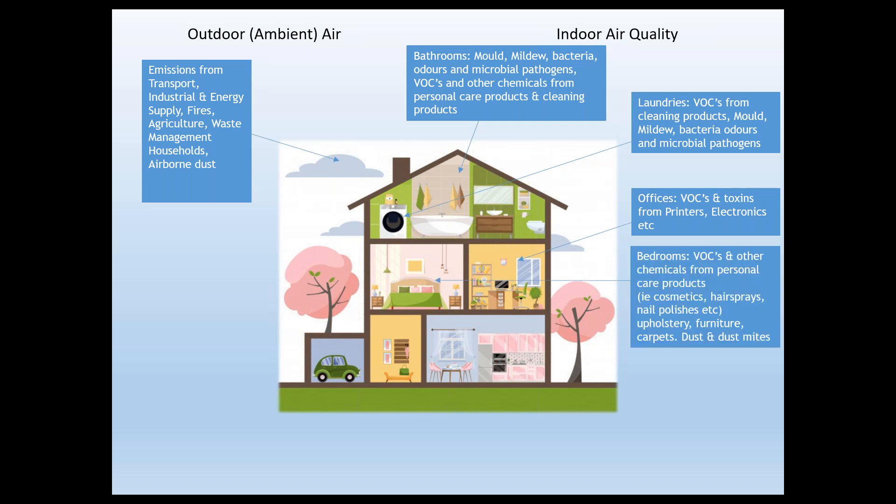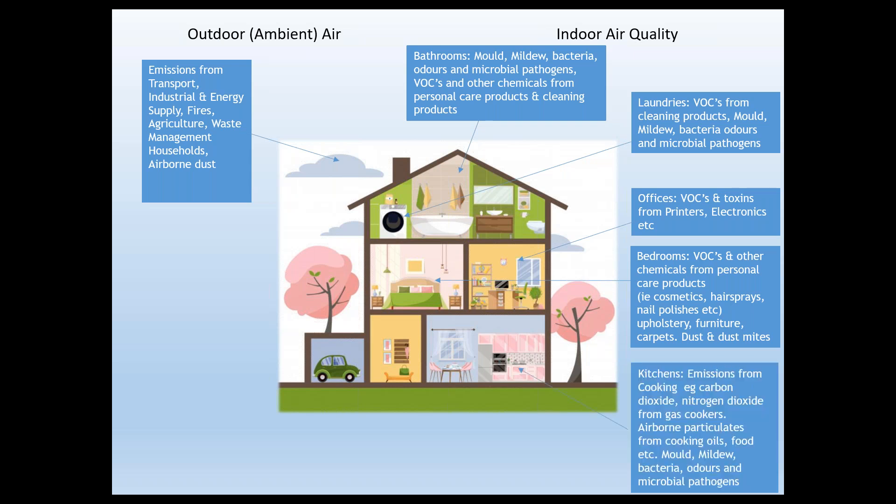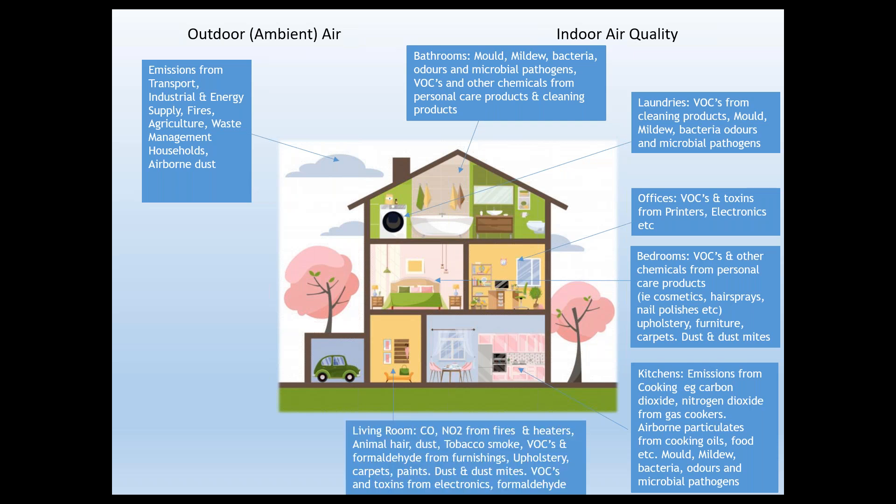In bedrooms, VOCs and chemicals from personal care products — hair sprays, nail polishes, nail polish remover, cosmetics. One area we don't think about much is emissions from upholstery, furniture, and carpets, including formaldehyde. In kitchens, there are emissions from cooking: carbon dioxide, nitrogen dioxide, and all the airborne particles from cooking, plus mould and mildew. In living rooms, emissions from heaters, animal hair, dust, cigarette smoke, VOC and formaldehyde from furnishings, upholstery, carpets and paints, dust mites, and electronic equipment. Air conditioning units often don't have the right filters or aren't cleaned often enough, so they just circulate pollutants around your house.